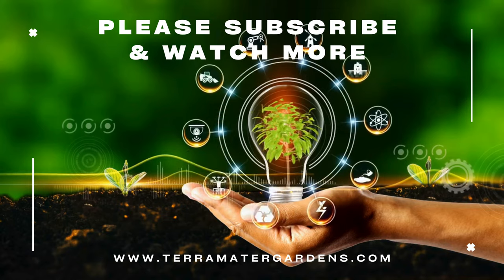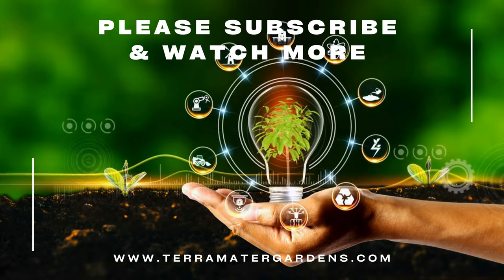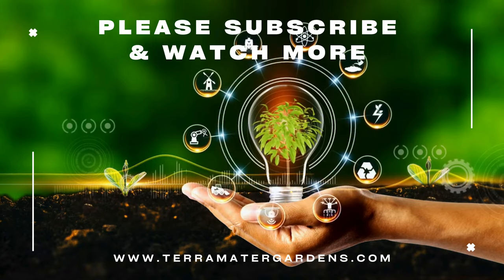And that's it for today. Thank you for joining us. If you enjoyed this and would like to see more content just like this, please like, comment, and subscribe to our channel. Until next time, farewell and happy growing!